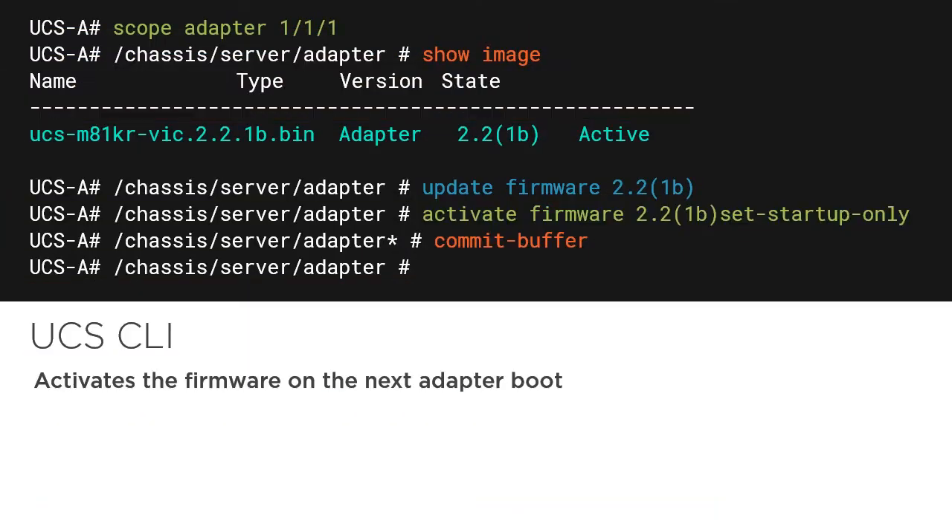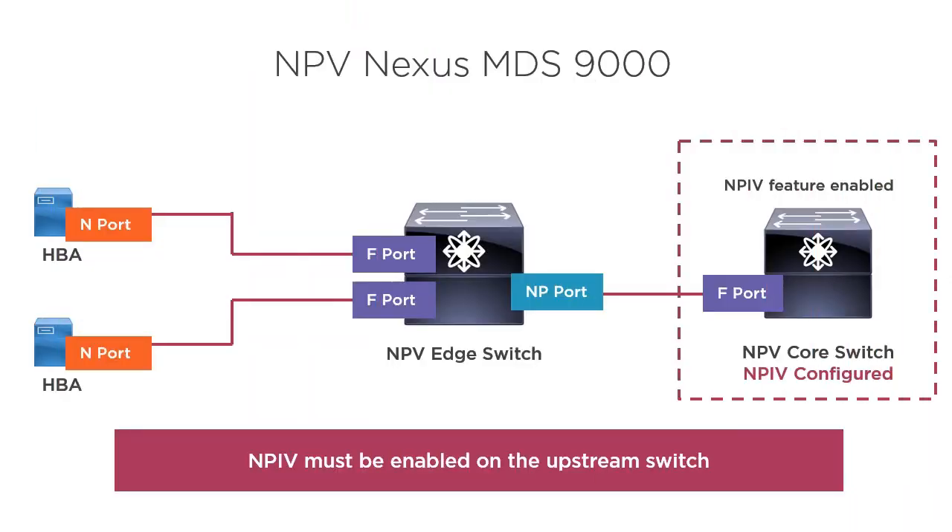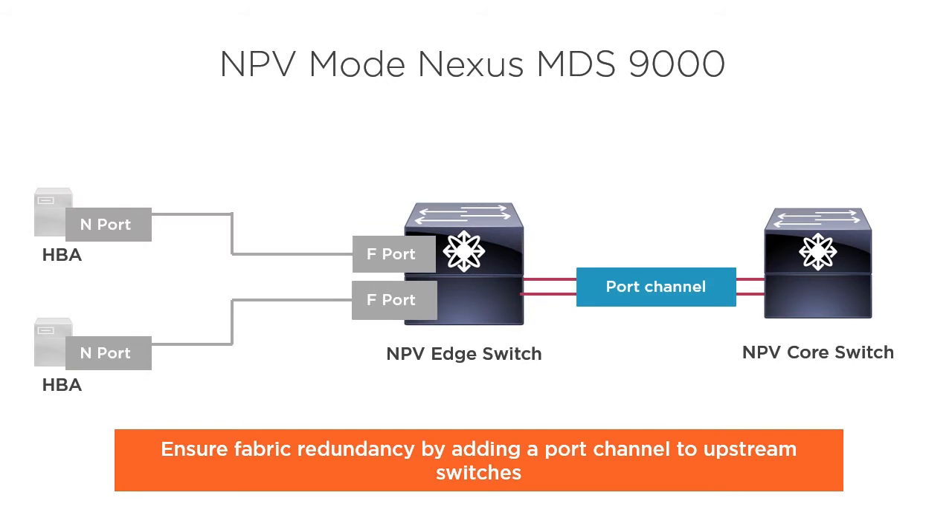Passing the Implementing and Operating Cisco Data Center Core Technologies 350-601 exam is going to be very challenging — they don't give them away. It's a core exam that requires candidates to understand fundamental data center technologies, and there's a lot of material to study for. We're here to help.